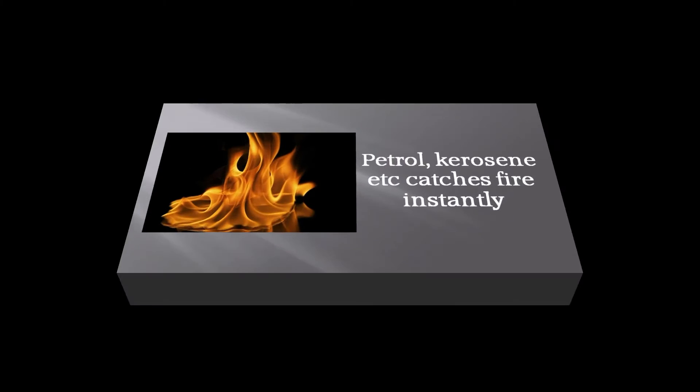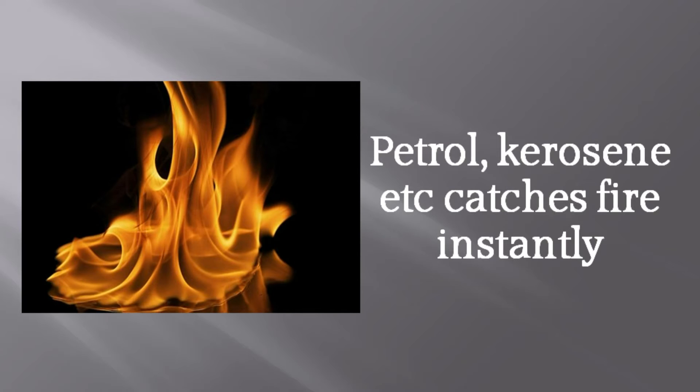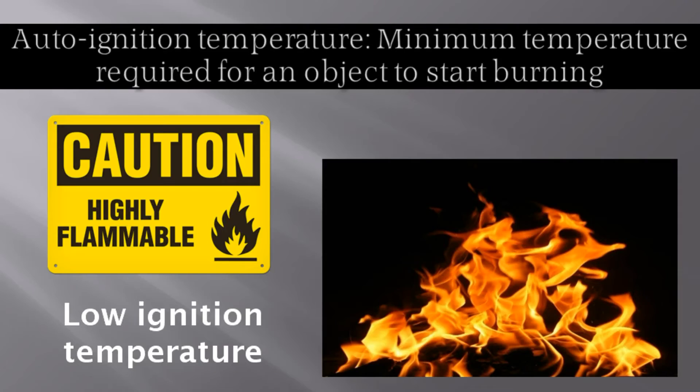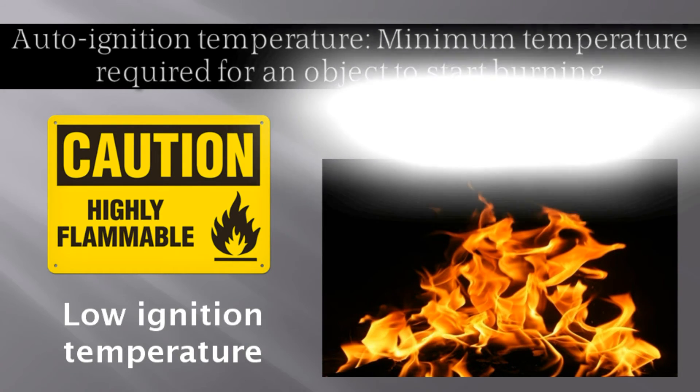Some substances catch fire very easily. A little spark is enough to set petrol or kerosene on fire — those are called highly inflammable. You must know that a certain temperature is required for a substance to catch fire and start burning. That temperature is the ignition temperature of that substance.